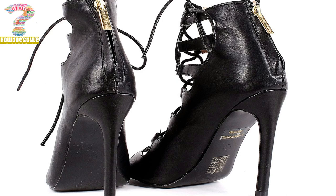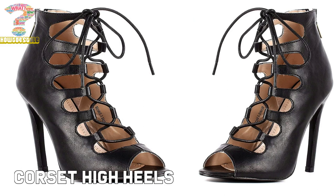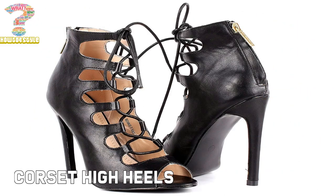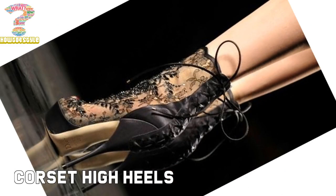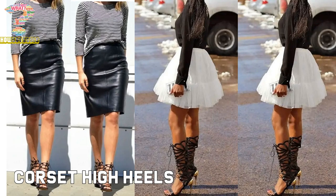In this video I have some useful tips about corset high heels and why corset high heels are different than other types of footwear, how corset high heels make a perfect combination with all outfits, and why girls prefer these types of high heels. I have some 30 corset heels that will have you rocking that outfit.